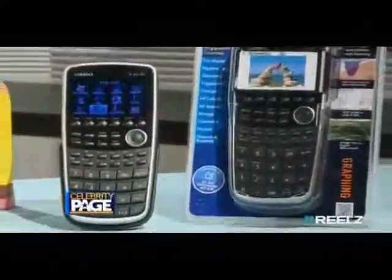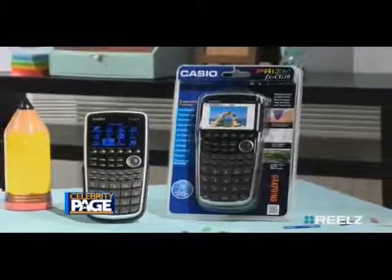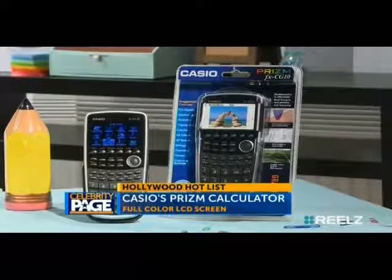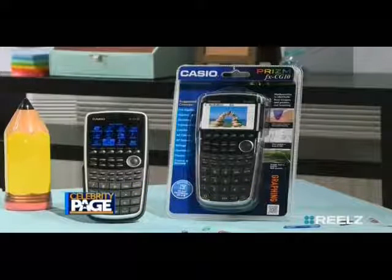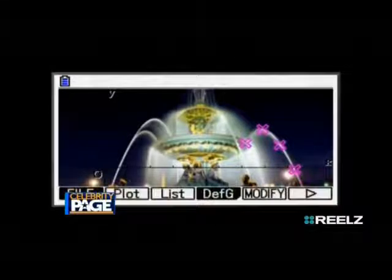When it comes to math classes, calculators are doing way more than simple problems these days. Casio's Prism calculator can help students with its full color LCD screen. It also has a feature called Picture Plot, where you can use real-life pictures and lay a graph over the photo to calculate angles. It also includes a built-in memory and USB port to save those photos.